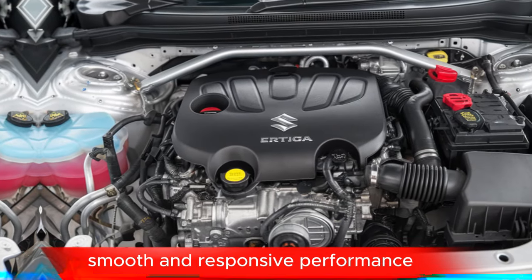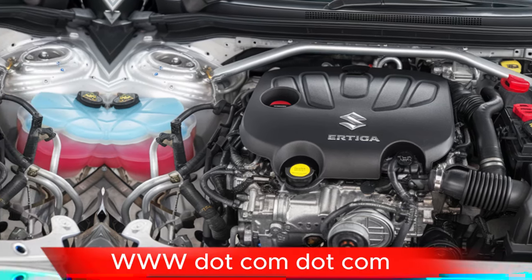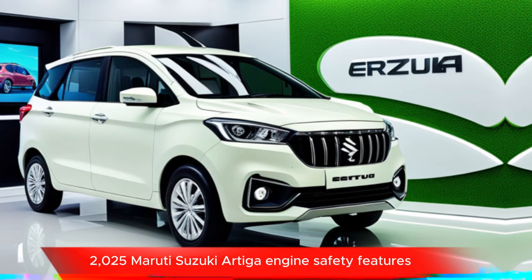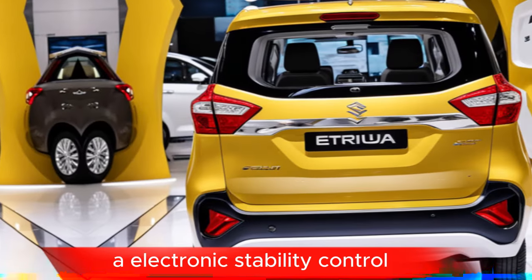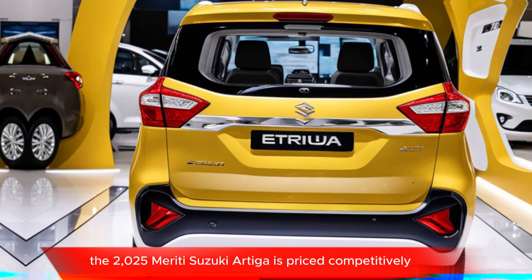The 2025 Ertiga features a powerful and efficient petrol engine with smooth and responsive performance and good fuel economy. Safety features include dual front airbags, ABS with EBD, electronic stability control, and a child seat anchor point.